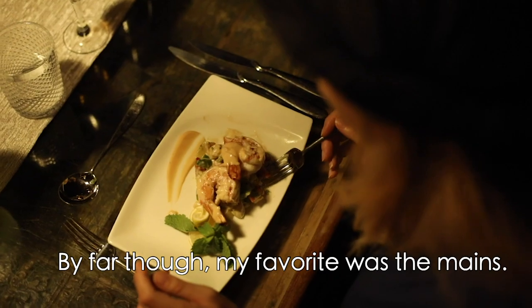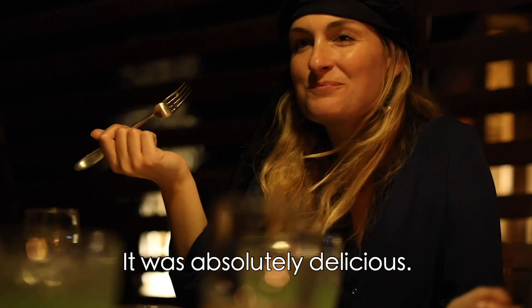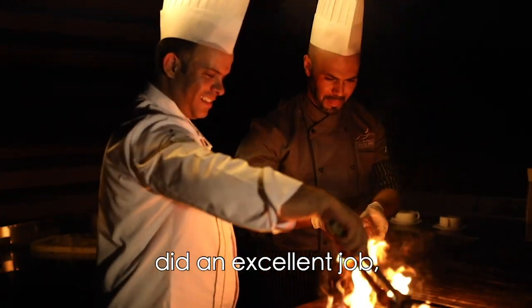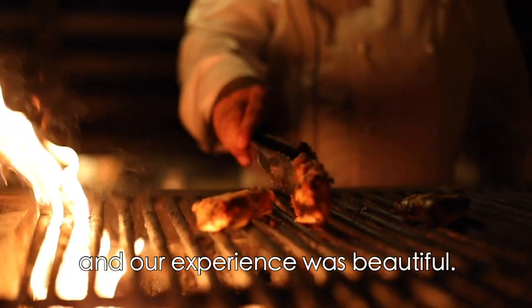By far though my favorite was the mains. For mains I had grilled prawns with salmon — it was absolutely delicious. The chef on site did an excellent job and made sure that everything was cooked to perfection and our experience was beautiful.